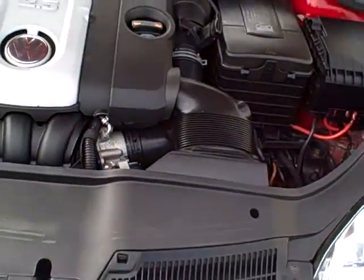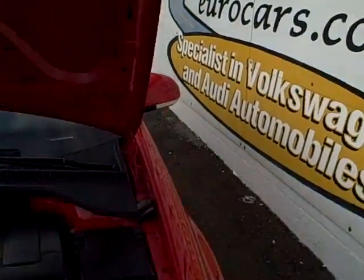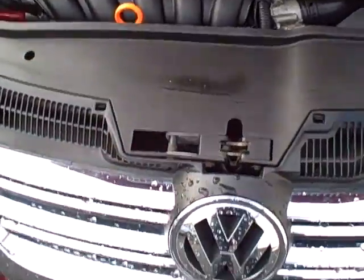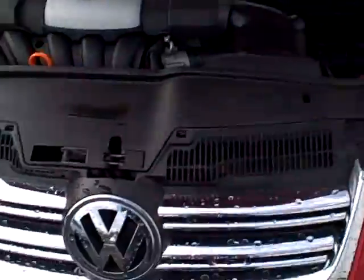We have a whole range of bank financing that you can apply for on our website, selecteurocars.com, and we're open seven days a week to work with you. If you need financing, you can apply on our site or work with your own bank. Look forward to working with you — thank you.